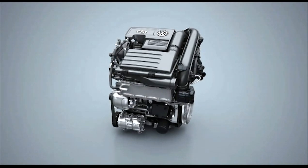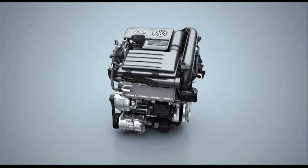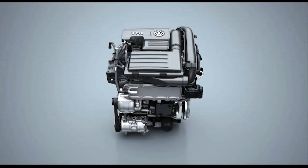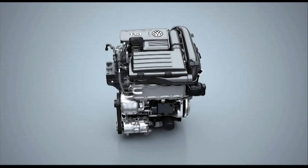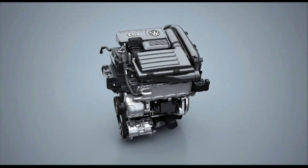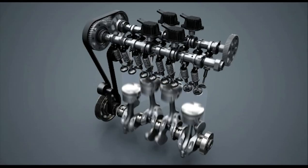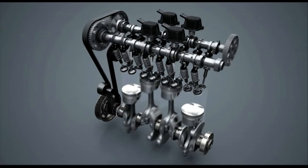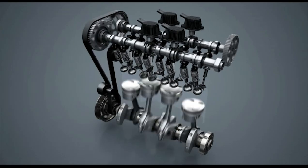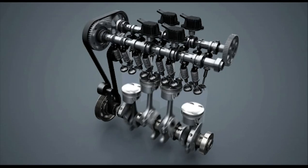The world's first active cylinder management system for a four-cylinder TSI is the new pioneering technology from Volkswagen for dynamic driving fun and low fuel consumption. Two of the engine cylinders are activated or deactivated based on the engine's momentary power demand. Cylinder deactivation is performed over a speed range of 1,400 to 4,000 rpm and a load range of 25 to 100 newton metres. This reduces combined fuel consumption by 0.4 litres per 100 kilometres in the standard driving cycle.